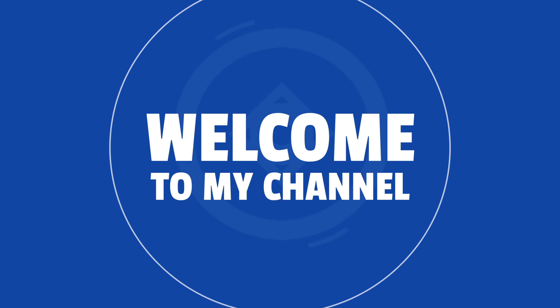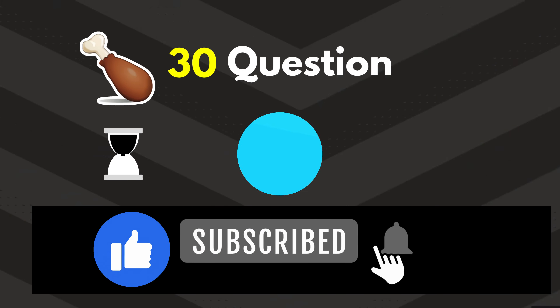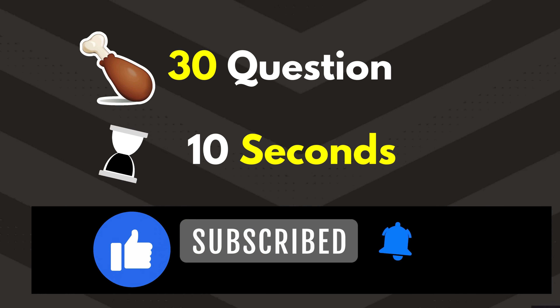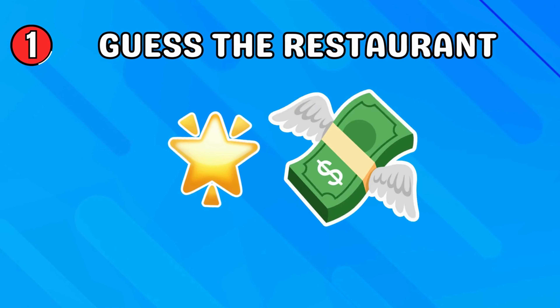Welcome back to my channel! Can you guess the fast food restaurant by emoji? Don't forget to subscribe to our channel for more quizzes like this. All right, let's play — guess this restaurant!